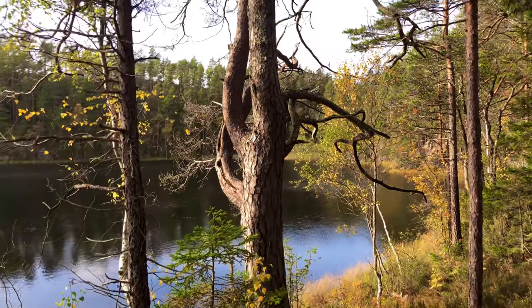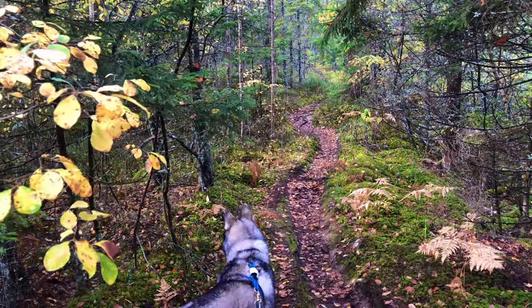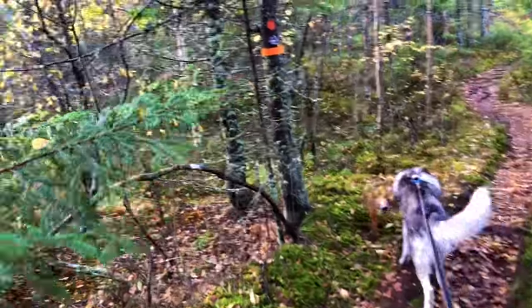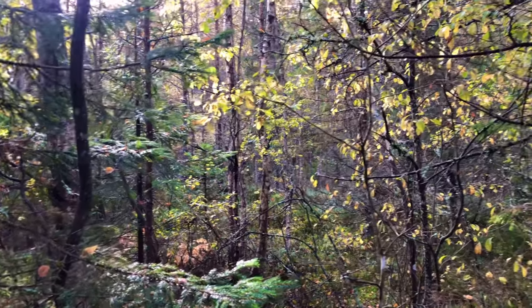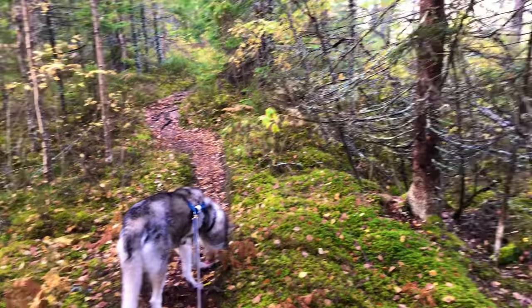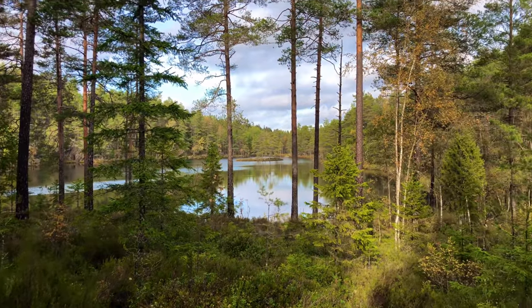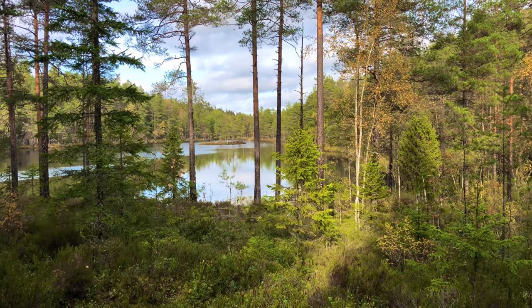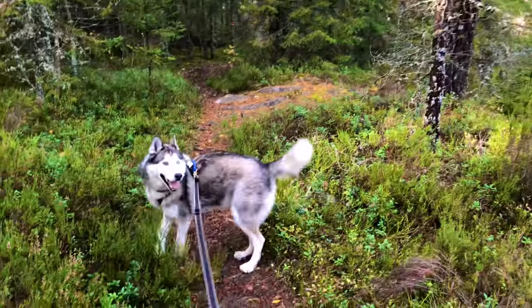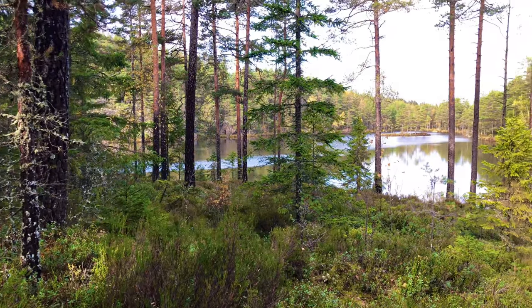I found an interesting looking tree. Another little lake. Very lovely. Rago doesn't want to stop — he finds it annoying. So beautiful.